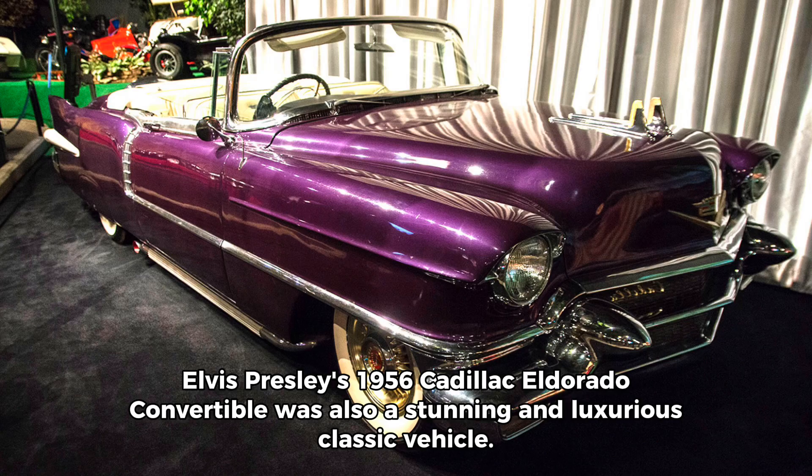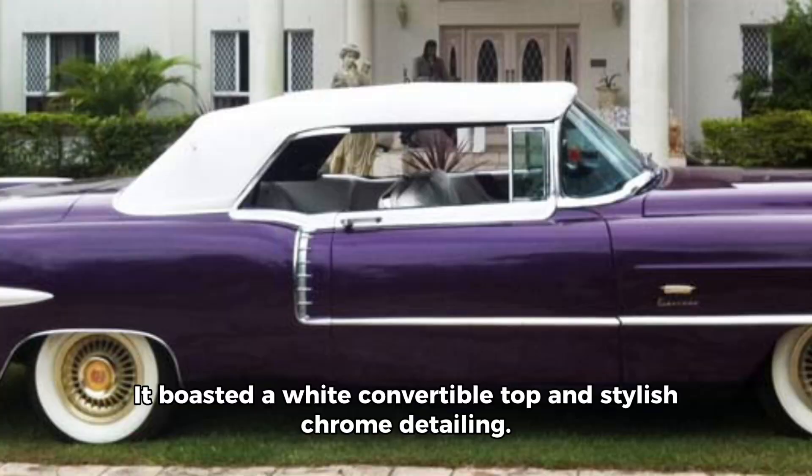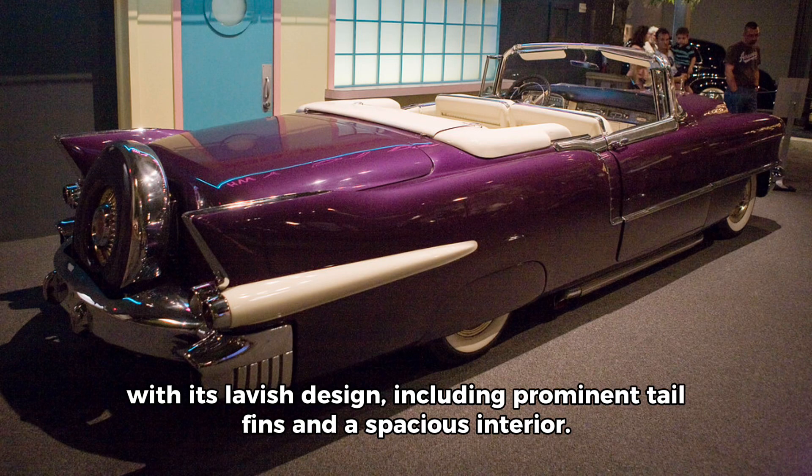Number 2. Elvis Presley's 1956 Cadillac Eldorado Convertible is also a stunning and luxurious classic vehicle. The Cadillac boasted a white convertible top and stylish chrome detailing. The Eldorado featured a V8 engine and showcased the opulence of the 1950s with its lavish design, including prominent tail fins and a spacious interior.